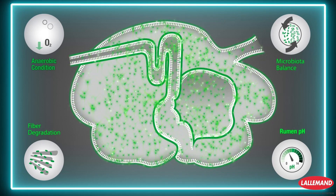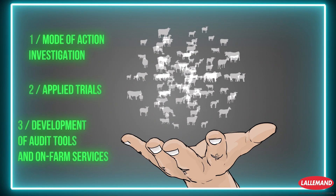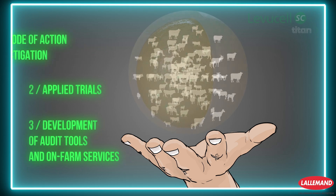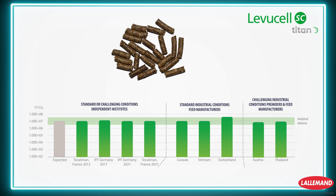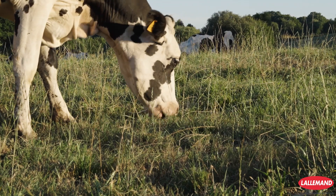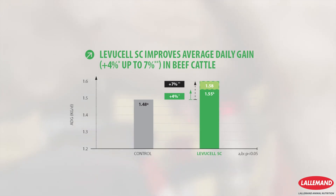NewCell SC gives you more science. It is documented in more than 100 international independent scientific publications. It is supported by Titan technology, a unique and patented coating which keeps the specific yeast active. It is confirmed by published meta-analysis and field assessments.